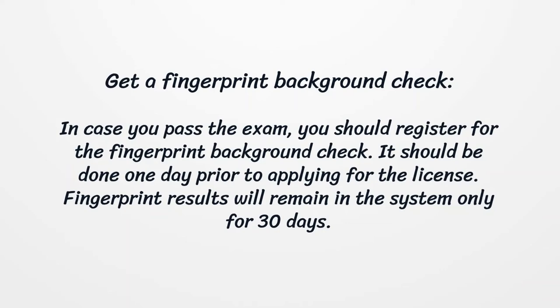Get a fingerprint background check. In case you pass the exam, you should register for the fingerprint background check. It should be done one day prior to applying for the license. Fingerprint results will remain in the system only for 30 days.